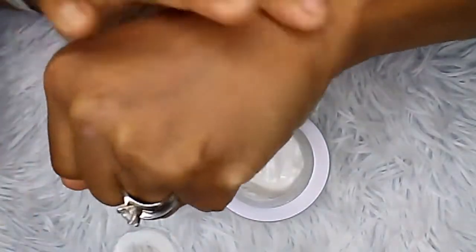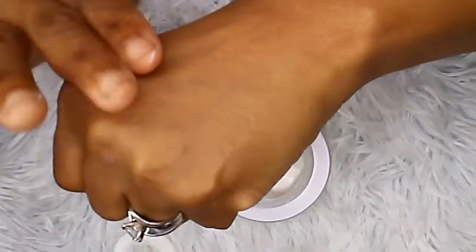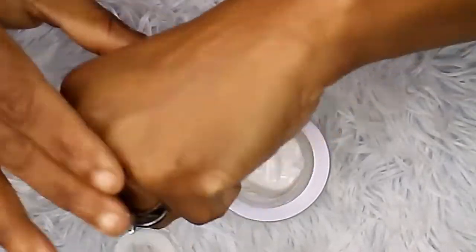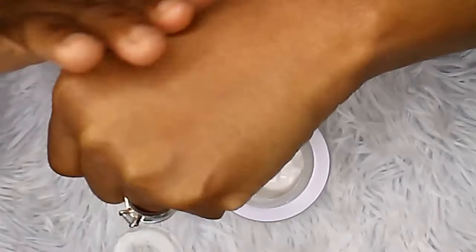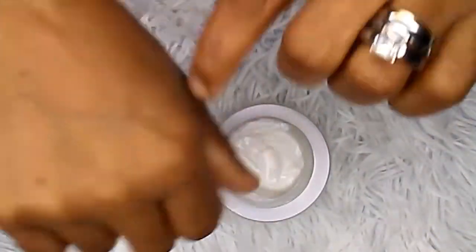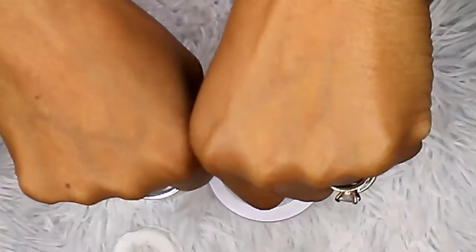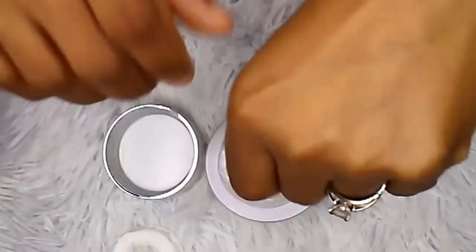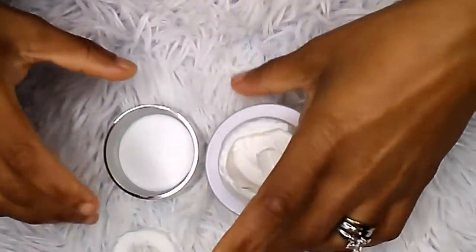I want to show you how it nourishes your skin and gives it a nice glow. This is my skin without any cream, and this is my hand with the cream on. You can tell the difference — one looks drier, the other one looks moisturized.